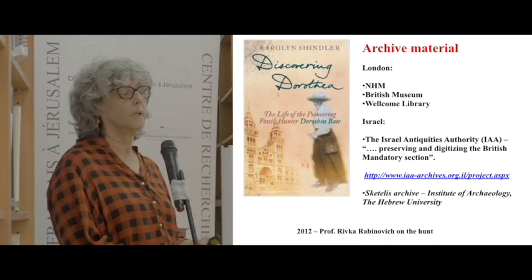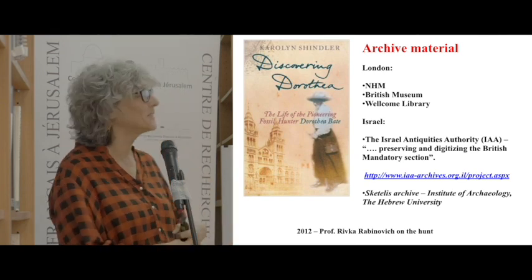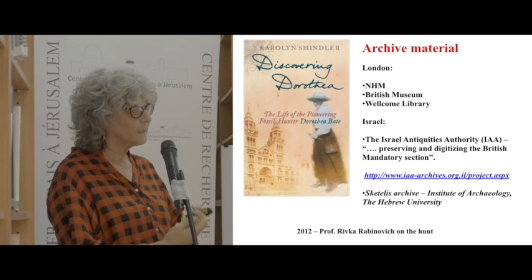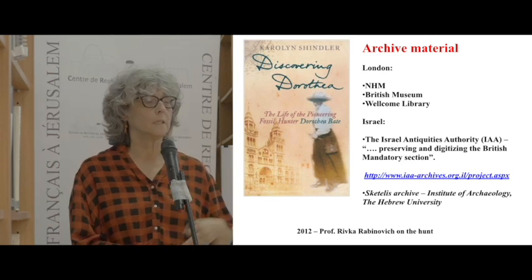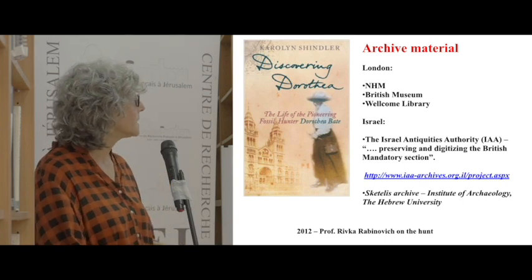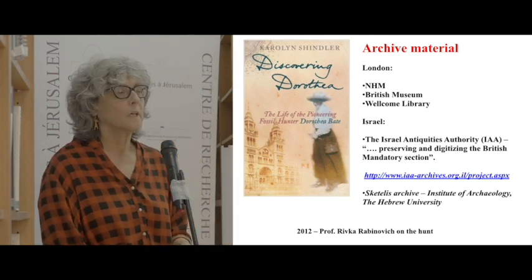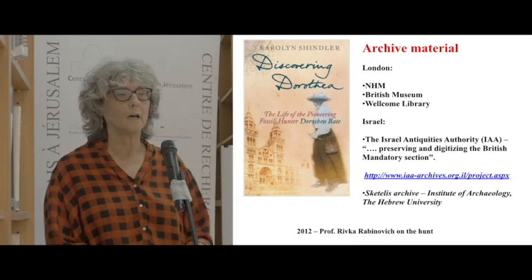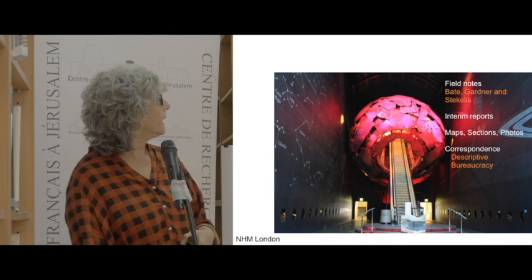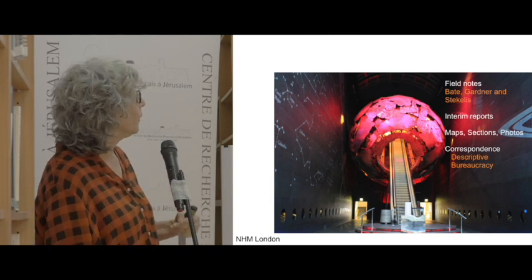Her archival tour led to London — what is now the Natural History Museum, previously part of the British Museum, which factors into the big mess that is the Betlehem collections — the Wellcome Library belonging to the Wellcome Trust, who were the main funding body for the project, some material in the IAA archives, and the newly catalogued archives of Stekelis housed in the Institute of Archaeology. All of this eventually led her to the British Natural History Museum in London, where apparently all the material ended up.